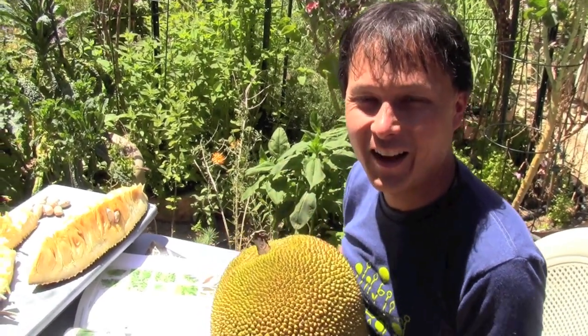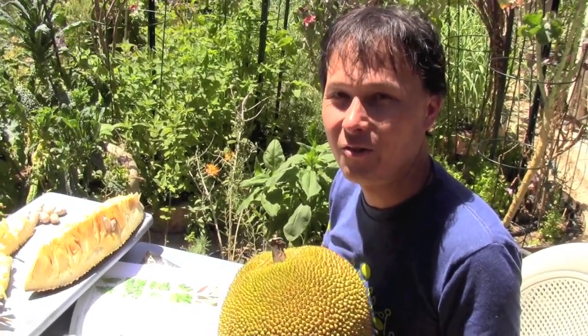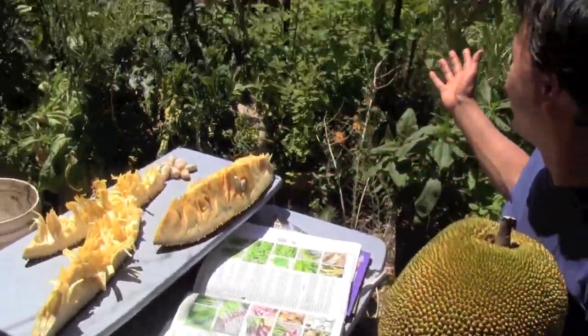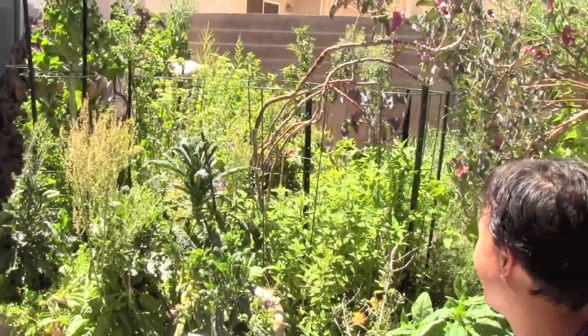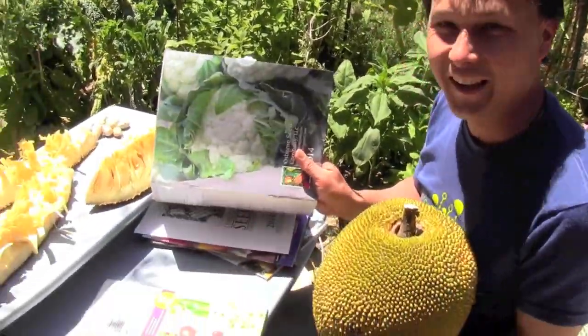This is John Kohler with growingyourgreens.com. Today I have another exciting episode for you, and today I'm eating lunch in my gardens. If you're wondering what I eat for lunch or how I eat lunch, this is what I do. Come out to the backyard, sit amongst my beautiful backyard garden, and I eat lunch while I'm actually reading through seed catalogs.